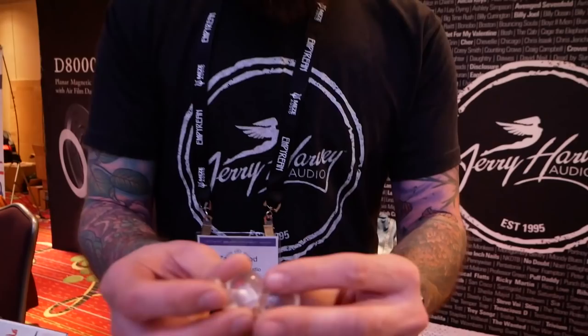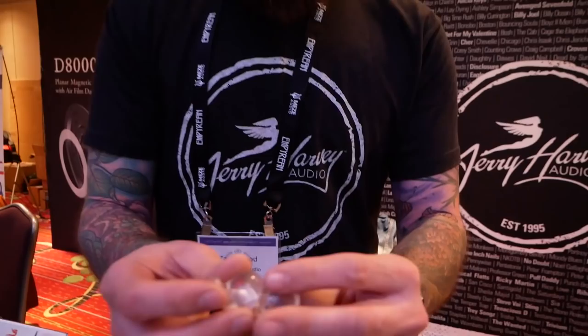We also have new filtered earplugs which we have recently released. They have interchangeable filters. If you purchase a set it comes with one set of filters, but we offer from 10 dB all the way up to 25 dB for the filters, and the price on that is $150.